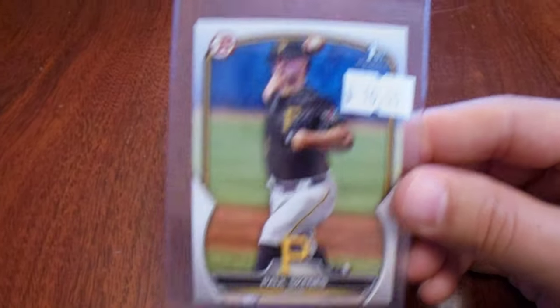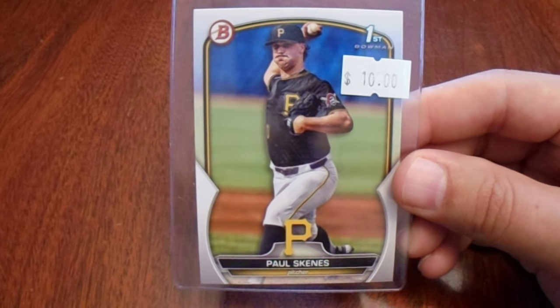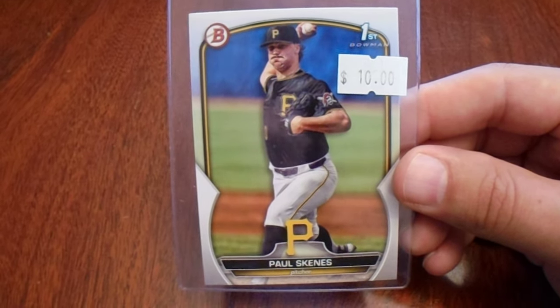Went back to B&R Cards and Coins. I was looking around and thought, the lowest price I saw for a Paul Skeen's first Bowman paper was $10 — let's buy one. I'll give them a little bit of business because they were super good to me.